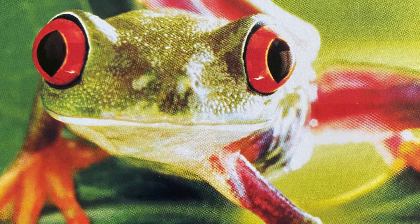Hi friends! Today we're gonna watch a video about red-eyed tree frogs.